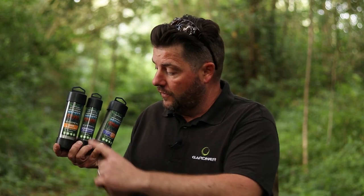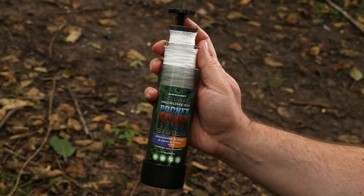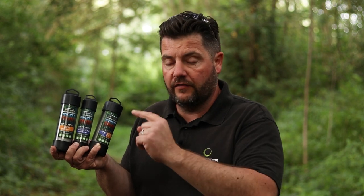There's three in the range: you've got the wide, the standard, and the double barrel. You get six metres on each, but in the double barrel system you get both the standard and the wide in one tube with a double-ending plunger, so you get 12 metres in the double barrel system. A really great way of saving space, and if you like to travel light, these are definitely for you.